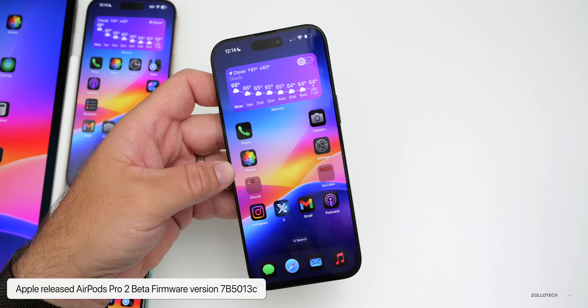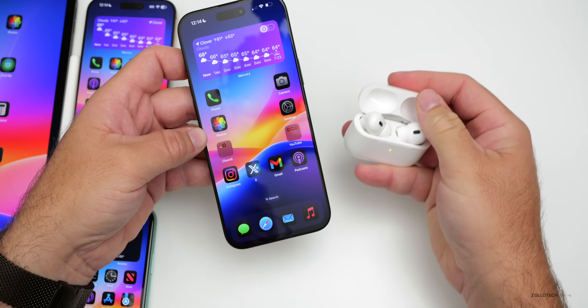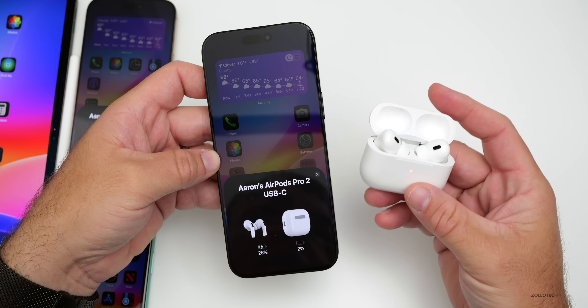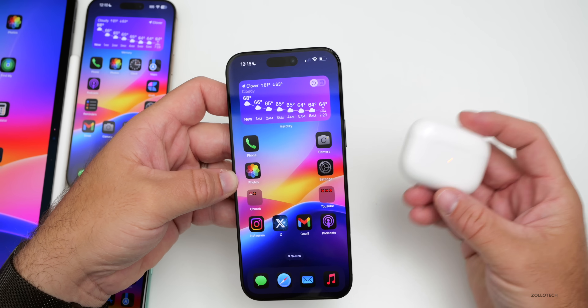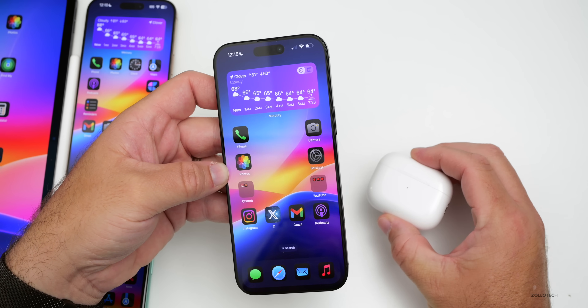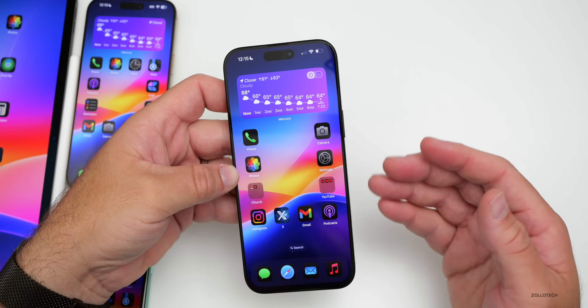We did get a new AirPods Pro 2 beta firmware update to version 7B5013C, likely to prepare them for the hearing aid feature. However, many people who've updated haven't seen that option yet, so it may show up in beta 6 or with a future push from Apple.